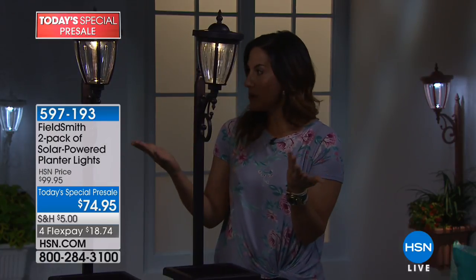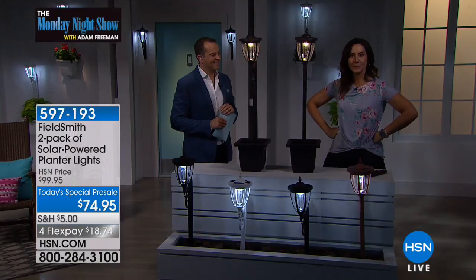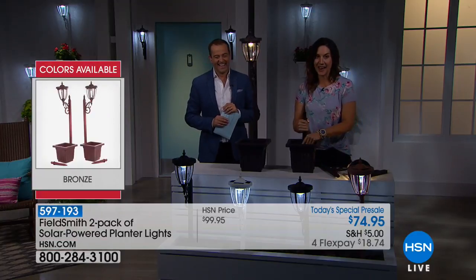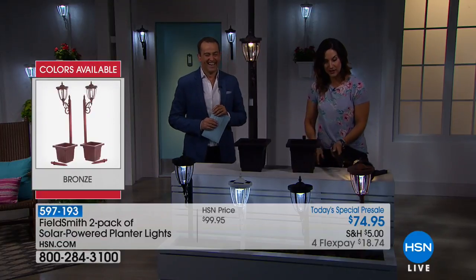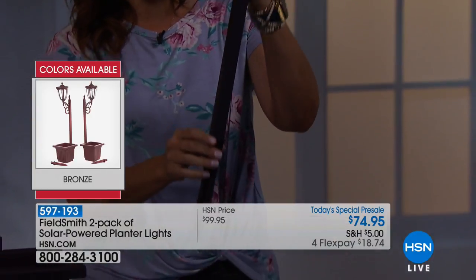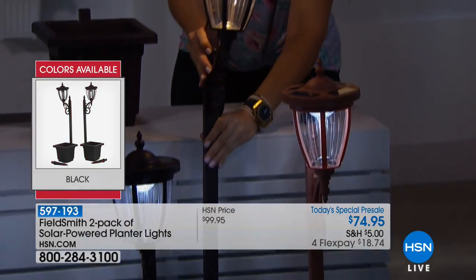The thing I love about this is a lot of times you'll buy something, get it home, and think it doesn't fit like you thought. So you can decide. All you have to do — they say 60 seconds, but it's less than that. You can take out the finials, those extension posts, and add the ground stake that comes with it to showcase those lampposts in your yard.